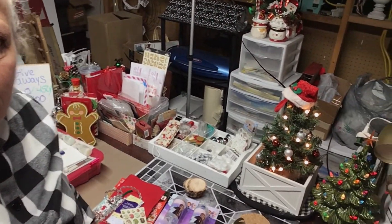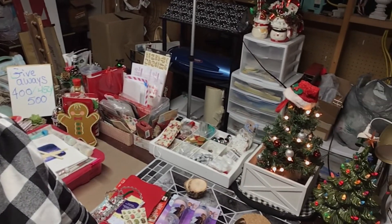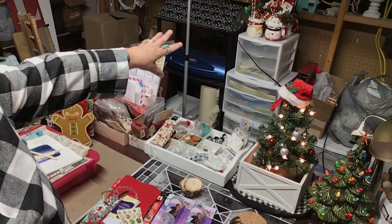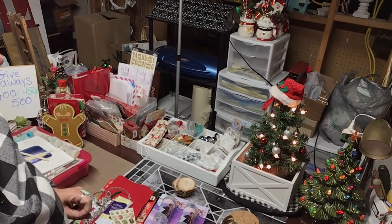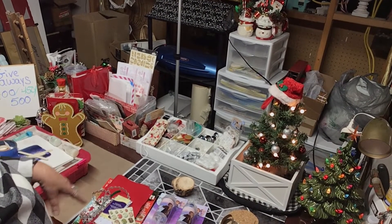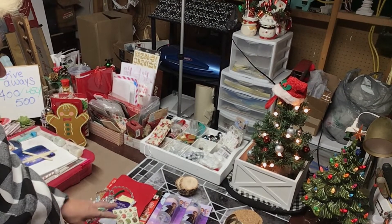That didn't take very long to do. I've had it like this for about a week. You can see my little cups over there — I'm going to use those for decorating upstairs. I should put one down here but I've got enough room on here so I'm good.